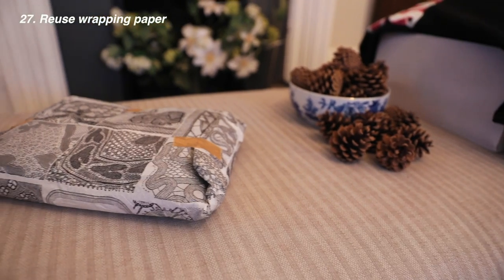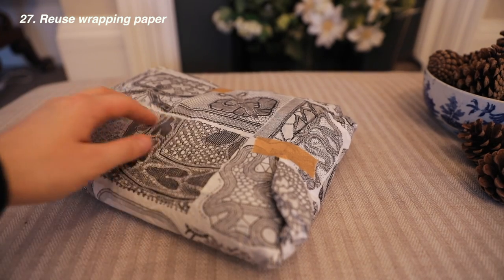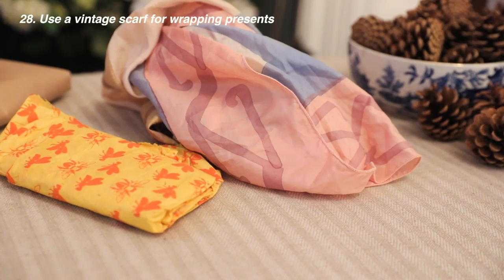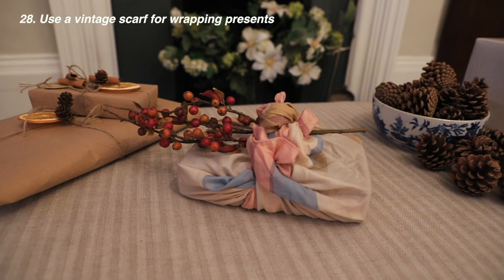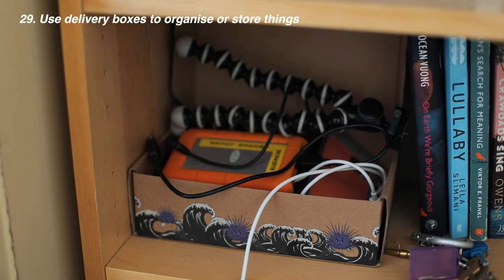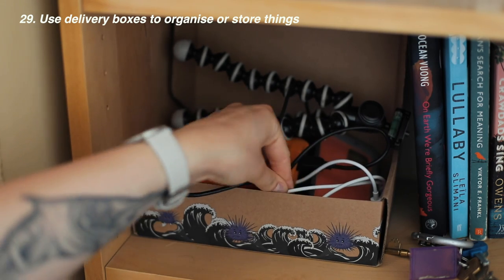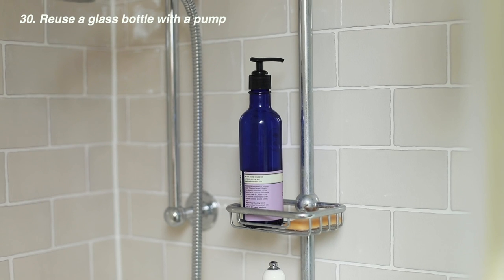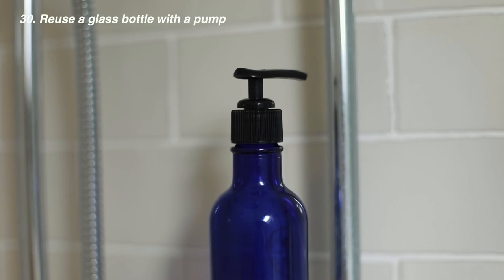Reuse wrapping paper for another gift — we use a wild amount of single-use wrapping paper in this world so why not save it and use it again. Use a vintage or secondhand silk scarf as wrapping paper instead — the receiver can reuse the scarf too. Use delivery boxes to store or organize things in your room. Reuse a glass bottle with a pump by refilling it with conditioner, hand soap, or whatever you have access to.